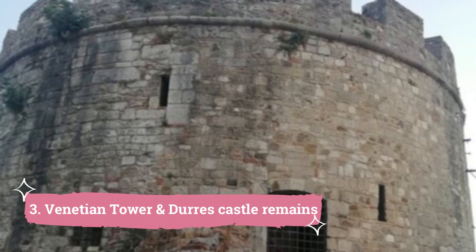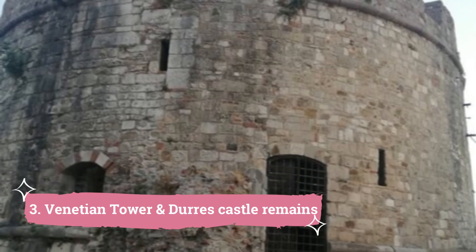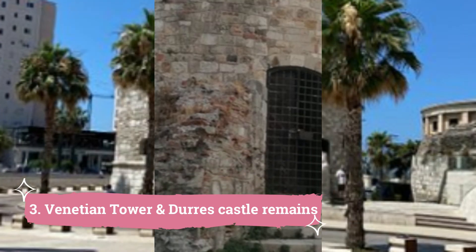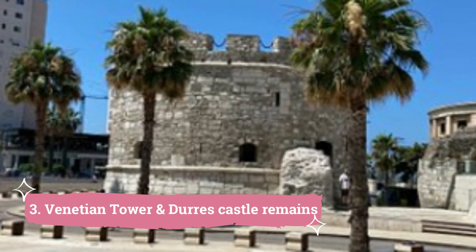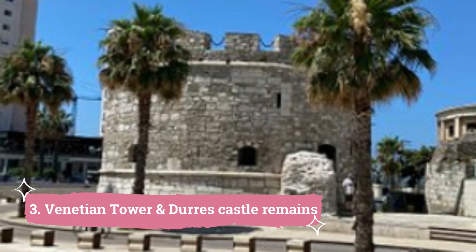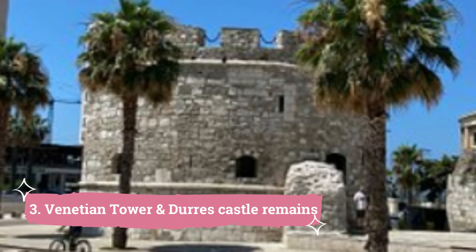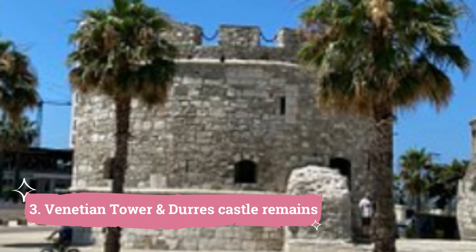Venetian Tower and Doris Castle remains: During the Byzantine Empire, Doris Castle was constructed in the 15th century and was once a highly strong fortification. All that is left now is a tower and a wall. The Venetians constructed the circular stone tower known as the Venetian Tower in the 15th century, and it was formerly a component of the city's fortifications.